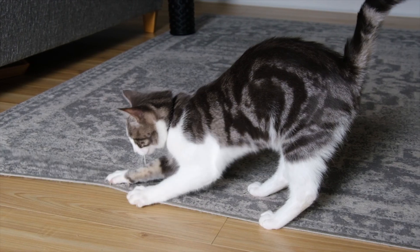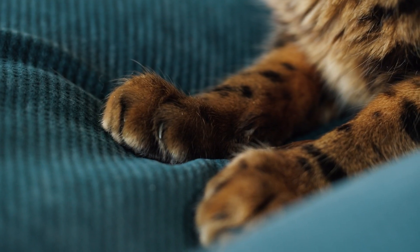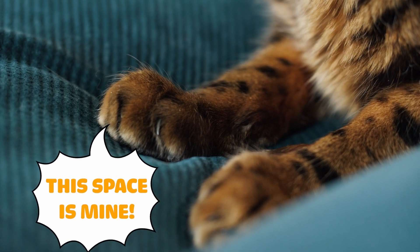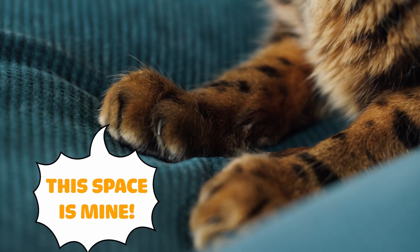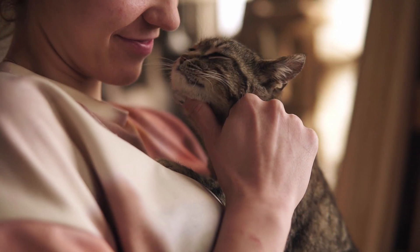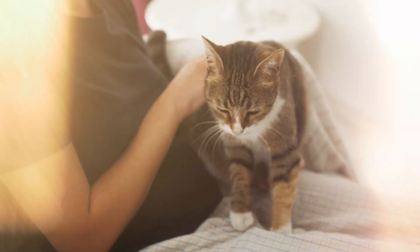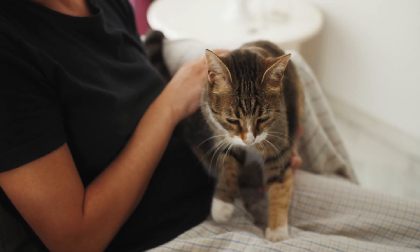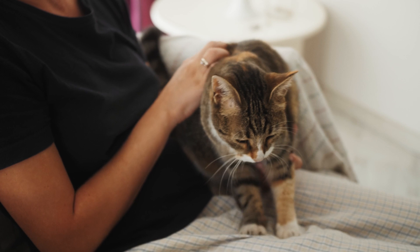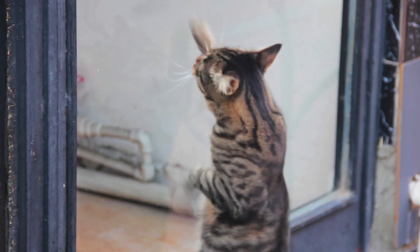Some argue that kneading is a territorial marker for cats. They physically mark their space or leave their scent from their paws' glands, signaling other cats that the space is already taken. Lastly, for ardent cat owners, this might be your favorite theory: kneading as a symbol of your cat's affection for you. If your cat has a tendency to knead your body, it indicates the comfort they share with you, akin to the safe feeling of being with their mother.